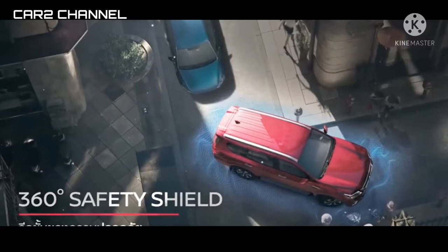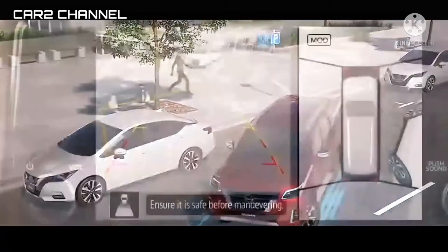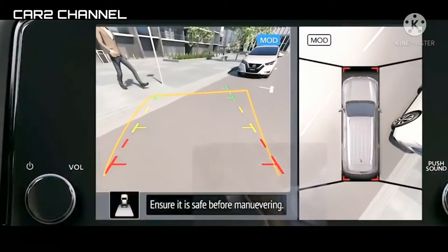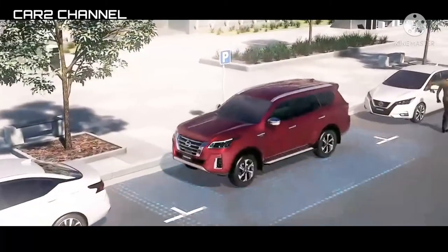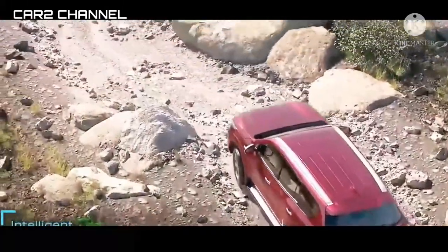Kemudian ada Hill Descent Control, Tire Pressure Monitoring, Moving Object Detection, Rear Differential Lock, 4WD Switch, Roof Monitor, dan Blind Spot Warning. Fitur-fitur ini lebih komplet dibandingkan Fortuner dan Pajero Sport varian atas.